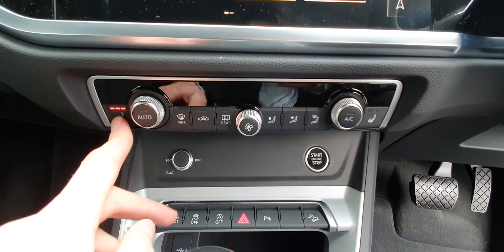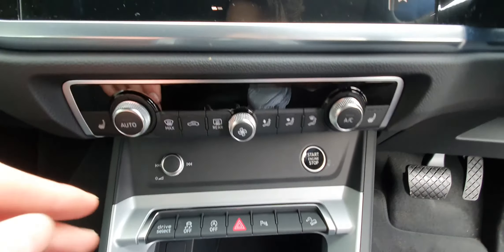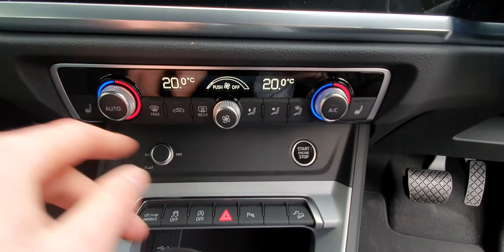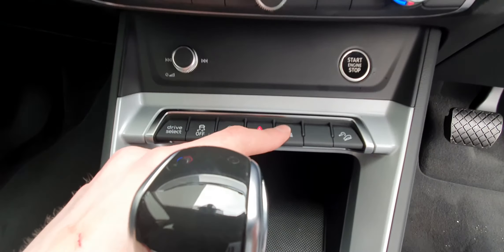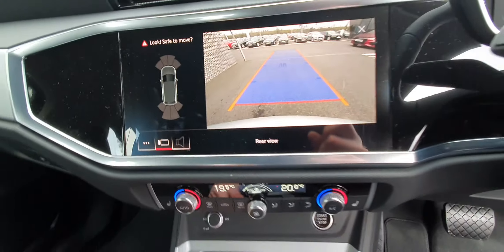Down here you have your climate controls. Both the driver's seat and passenger seat have the heated seat option — which is lovely — with three different settings on that, very simple to use, with little dials and buttons, very straightforward. There's another little volume rocker down here. You also have front and rear parking sensors as well as a rear view camera, very handy for parking.